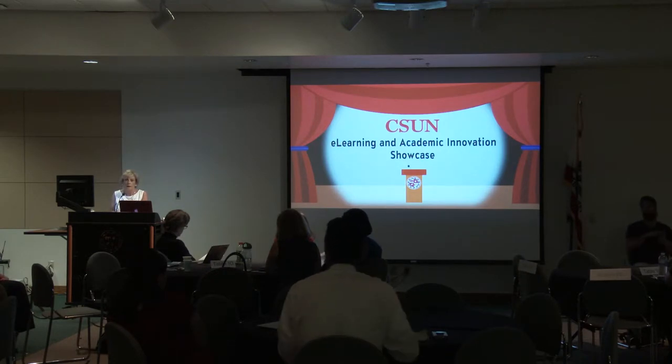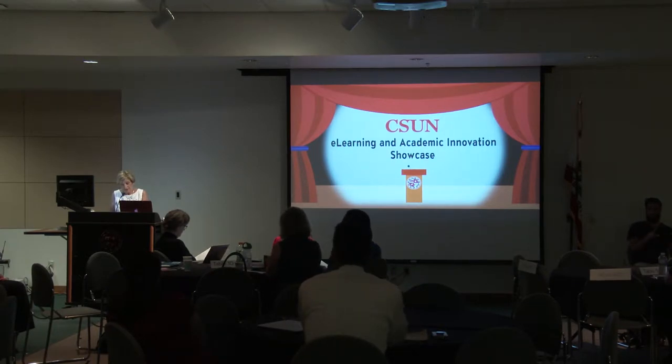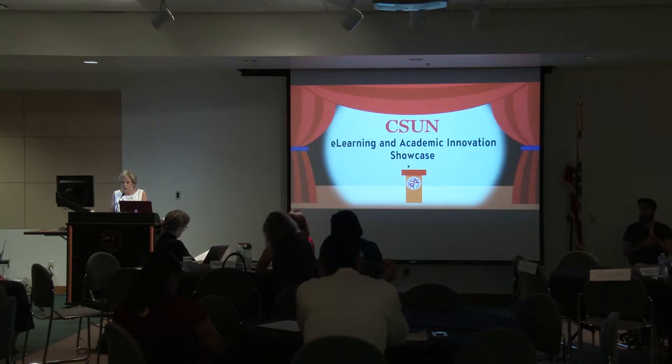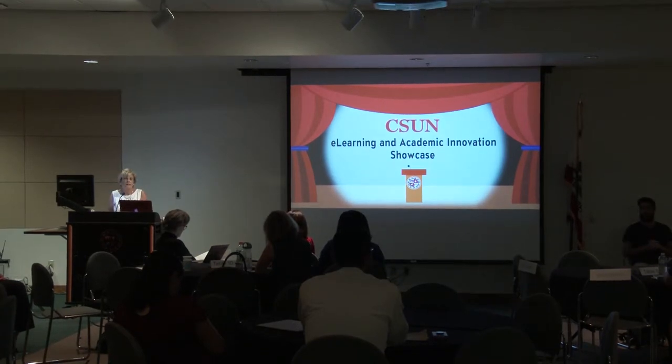We're going to start this morning with the e-learning showcase, follow that up with lunch with keynote speaker Dr. Tia Brown-McMair, and then this afternoon with the Academic Innovation Showcase. Our Master of Ceremonies this morning is Dr. Kenneth Luna, Associate Professor and Chair in the Department of Linguistics and Teaching English as a Second Language. Ken also serves as an Academic Technology Fellow — faculty who work closely with the Faculty Technology Center to guide and support their peers in adopting new learning technologies.